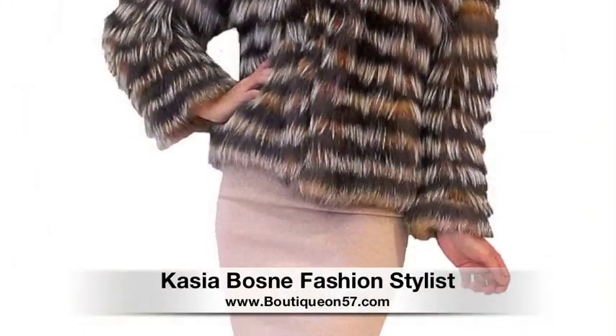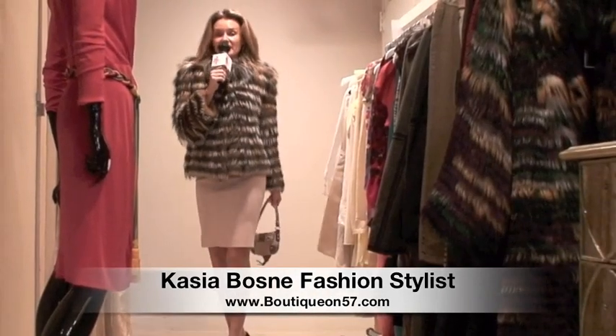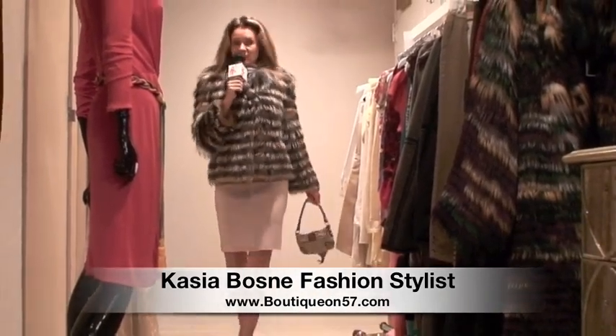Another fabulous short version Oscar de la Renta coat that can be worn during the day or during the evening. It's very lightweight, super cozy — you can wear it dressed down with jeans or your favorite dress and have an outstanding outfit.